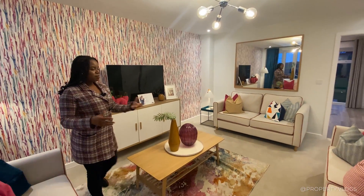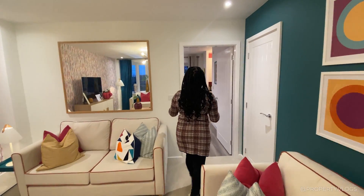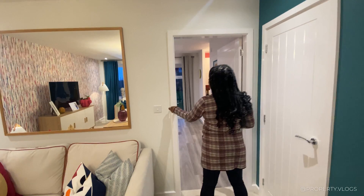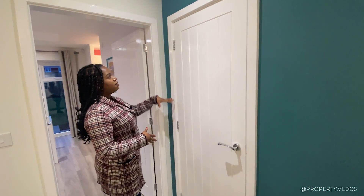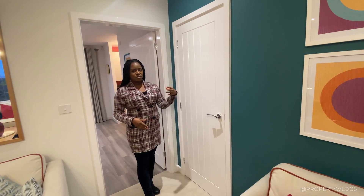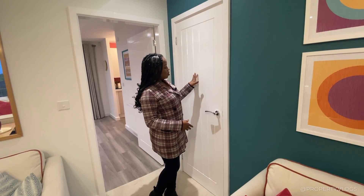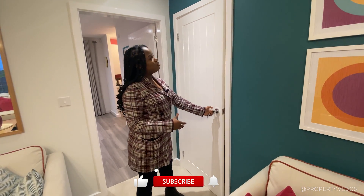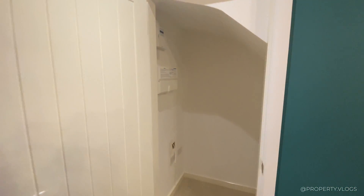The skirting boards and ironmongery are square-edge profiles, which gives a contemporary feel. The doors are more of a shaker or barn style — traditional panel doors where you can see the wood grain coming through. Through the mystery door there's quite a nicely sized storage space underneath the stair, which houses your consumer unit and router. That could serve as a cloak cupboard for this floor or general storage.